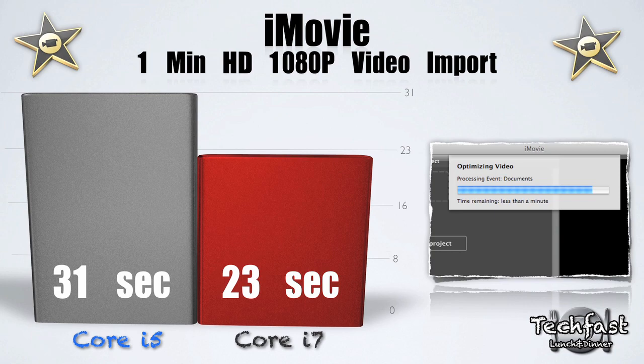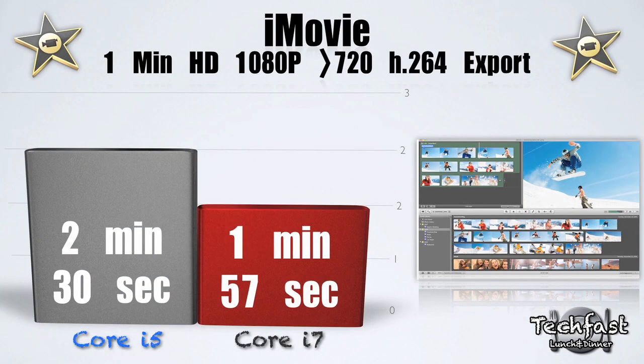Moving on to iMovie benchmarks: for a 1-minute 1080p video import, the Core i7 did that in 23 seconds, while the Core i5 did it in 31 seconds. In the last benchmark, we took a 1-minute HD 1080p clip and exported it down to 720p in H.264 format. The Core i7 took 1 minute and 57 seconds, while the Core i5 took 2 minutes and 30 seconds.